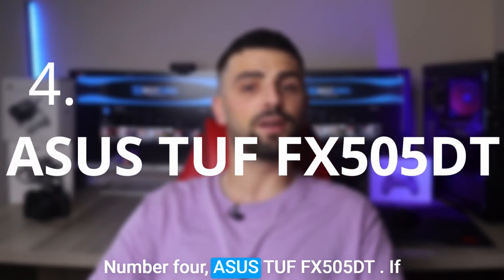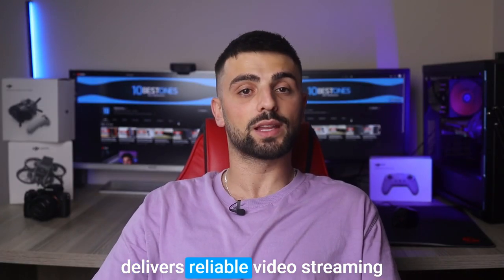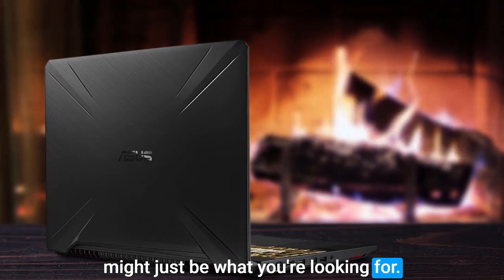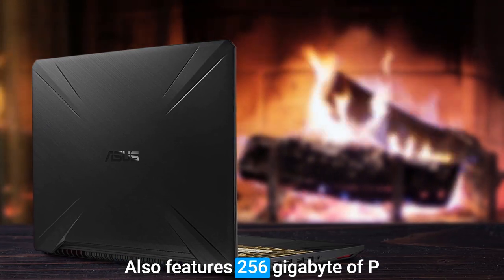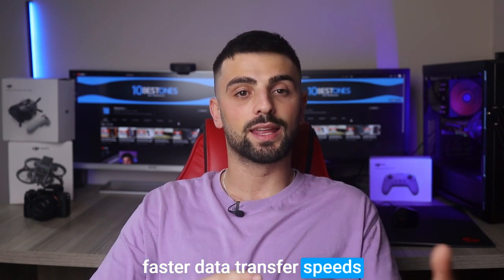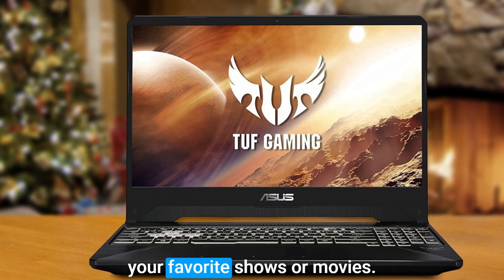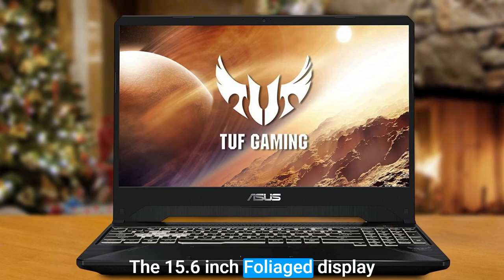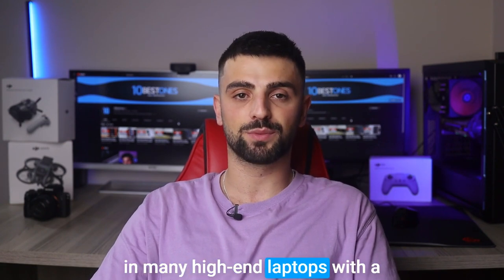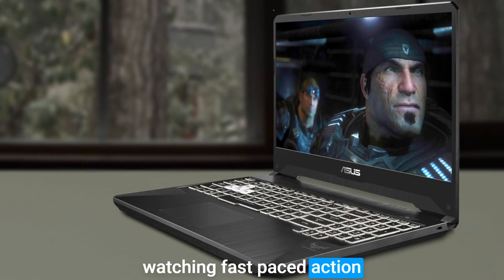Number 4: ASUS TUF FX505DT. If you're in the market for a laptop that won't break the bank but still delivers reliable video streaming performance, the ASUS TUF FX505DT might just be what you're looking for. This ASUS TUF also features 256GB of PCIe SSD storage, which provides faster data transfer speeds than traditional SATA cables. With 8GB of RAM, you can expect minimal lag when streaming your favorite shows or movies. The 15.6-inch Full HD display is powered by the NVIDIA GeForce GTX 1650, which is also found in many high-end laptops, and with a snappy refresh rate of 120Hz, you won't miss a beat when watching fast-paced action scenes or playing games.